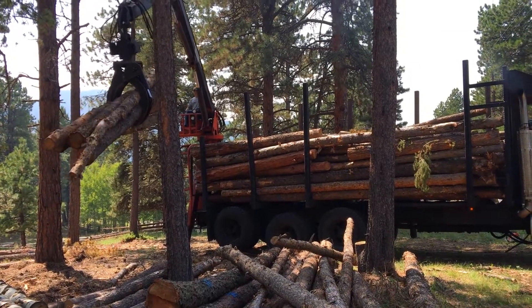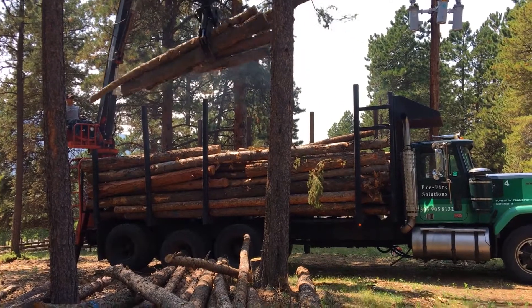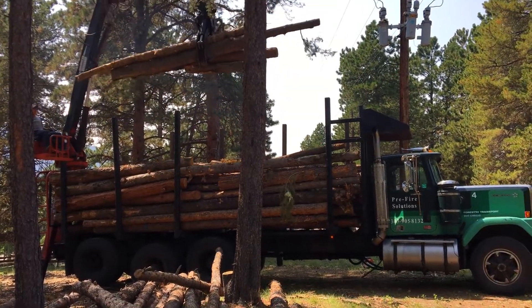Log loaders and trucks represent the final pieces of forestry equipment used in timber harvest operations. They move partially processed logs from landing locations to mills to complete the processing.